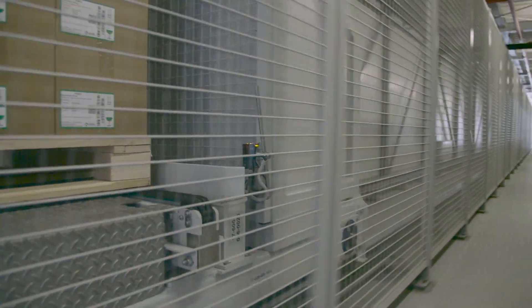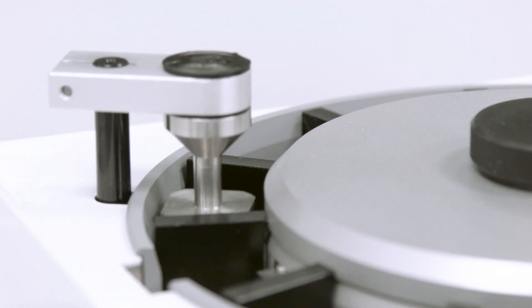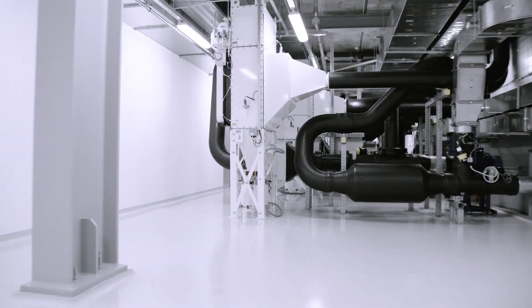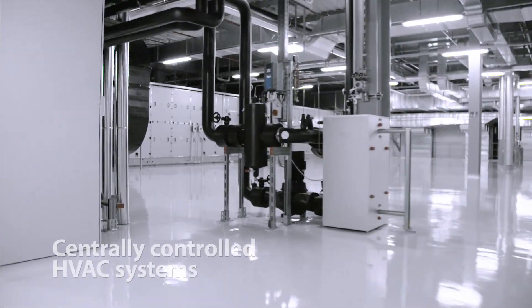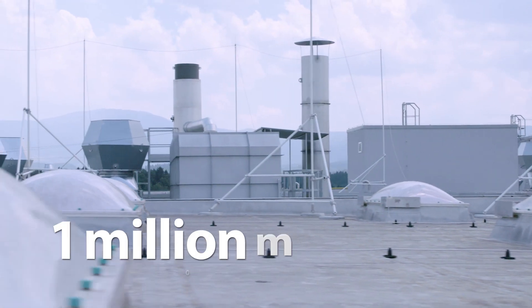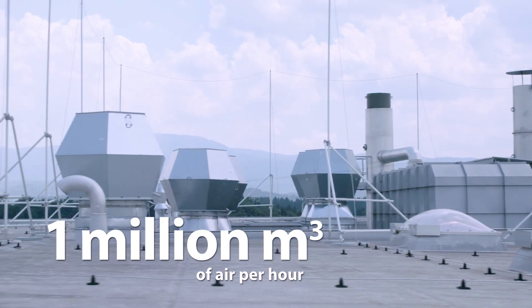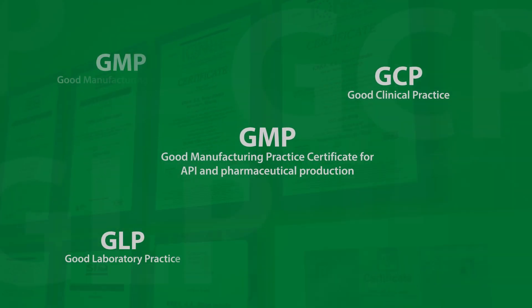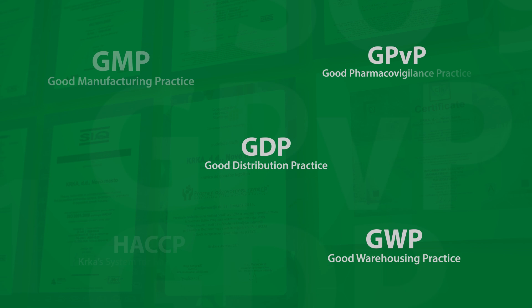Before medicinal products are sent to various places around the world, each product batch is tested in Kyrka's quality control laboratories to confirm the quality. The appropriate cleanliness grades, controlled temperature and humidity are ensured at all times on the production floors, in the packaging plant and warehouse. Centrally controlled air conditioning systems supply one million cubic metres of air per hour. After each manufacturing phase, the production equipment, containers and docking stations are automatically washed and dried.